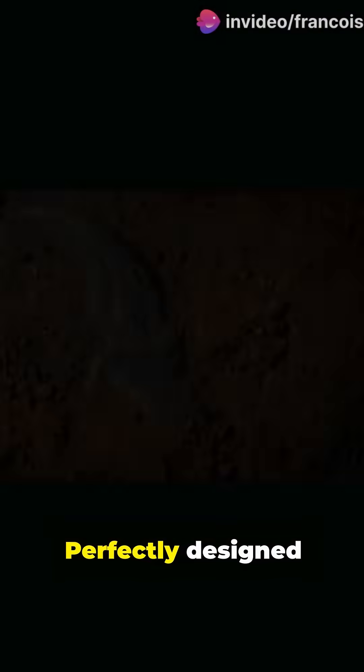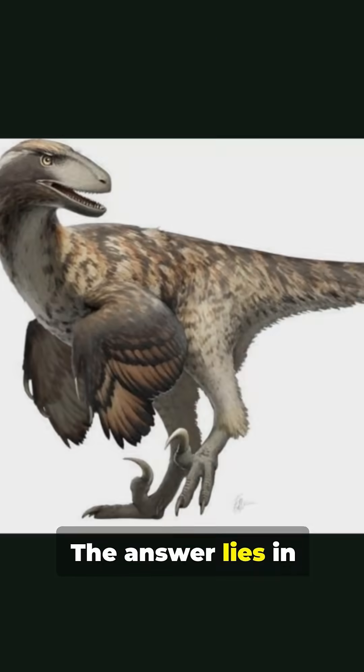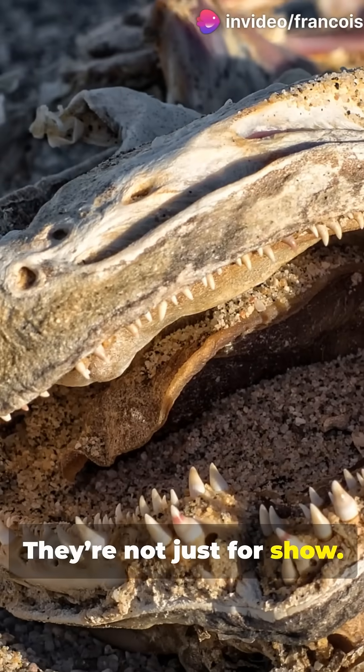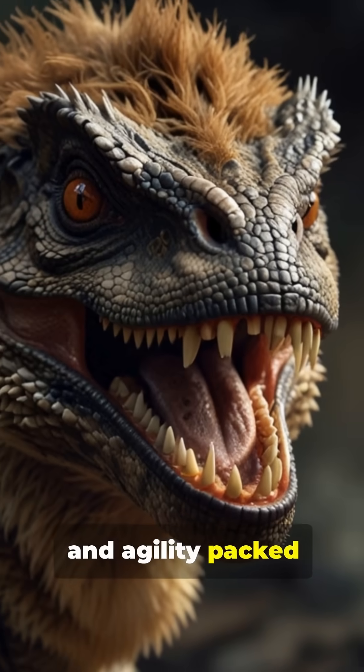Just look at that curve — perfectly designed to grip, slash, and tear through its prey. Now why is this claw so special? The answer lies in its intricate details. Those ridges and grooves you see? They're not just for show. They helped the Velociraptor hunt with deadly precision. Imagine the power and agility packed into each strike.